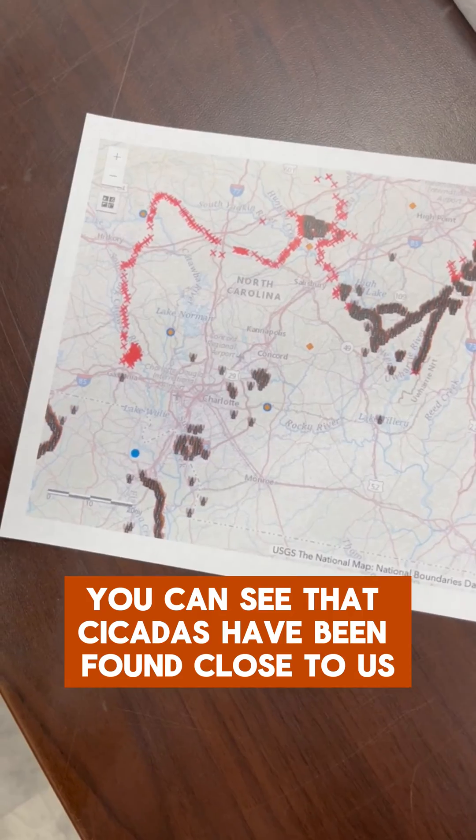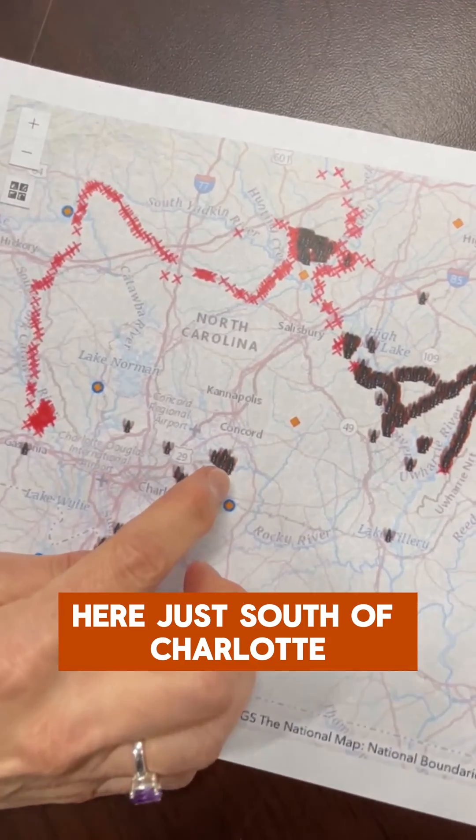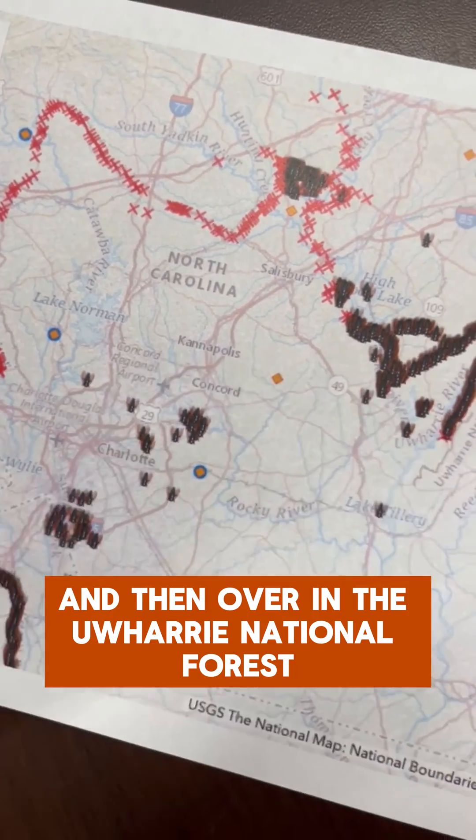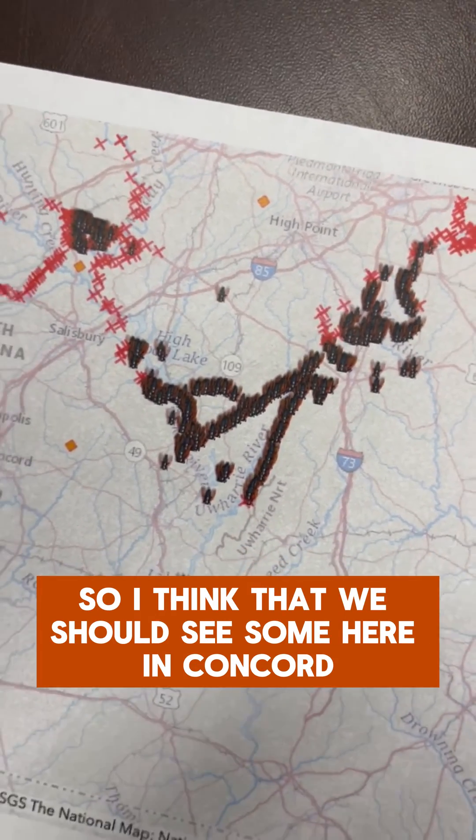Cicadas have been found close to us here, just south of Charlotte and then over in the Uwharrie National Forest. So I think that we should see some here in Concord.